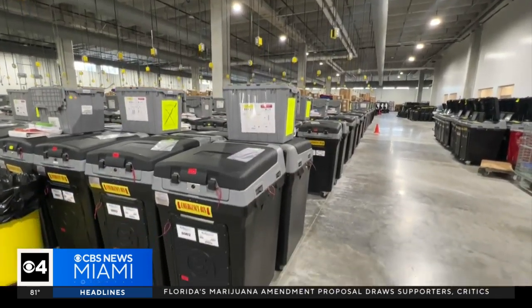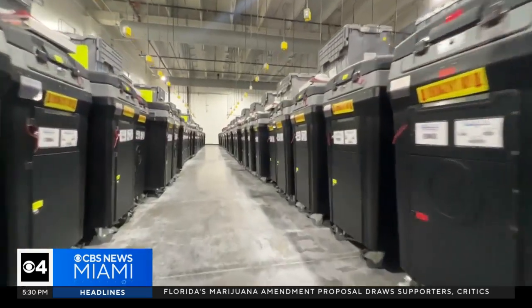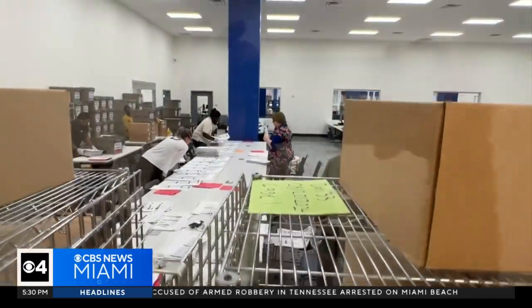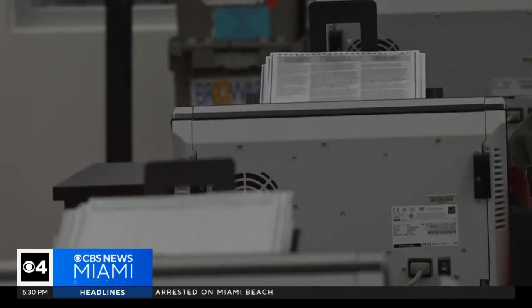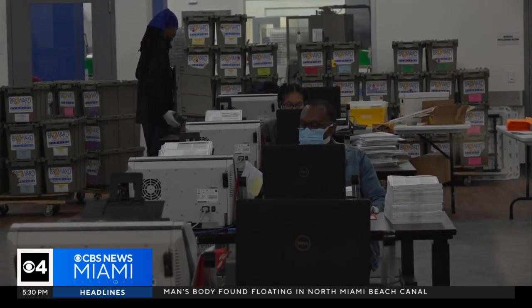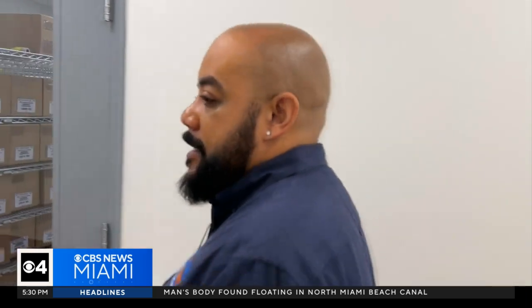Past the warehouse, where we see over 1,000 voting machines ready to be sent out on election day, we look at how the county organizes and stores all the mail-in ballots and ones from in-person voting. Those ballots go through a second scan in the clear ballot room for an audit, to verify that the count from the tabulation system is accurate.